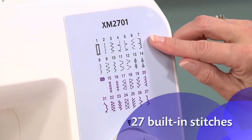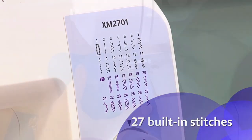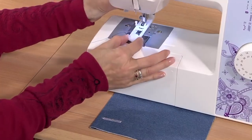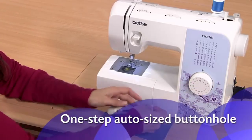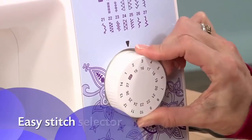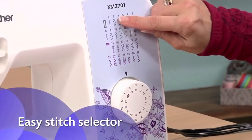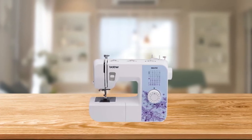One of the standout features of this sewing machine is the 27 unique built-in stitches that it offers. These stitches include decorative, blind hem, zigzag, and stretch stitches, as well as an auto-sized buttonhole, which means you can create a variety of different designs and finishes with ease. The Easy Stitch Selector makes it simple to choose the right stitch for your project, and you can adjust the stitch length and width as needed for even more customization.